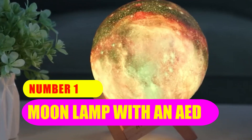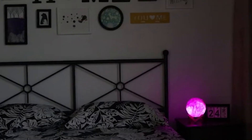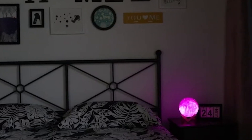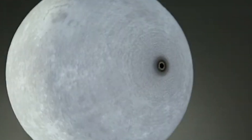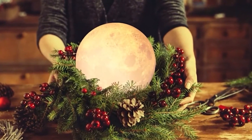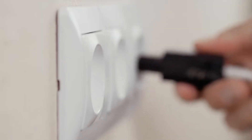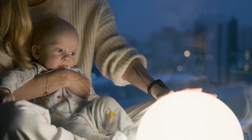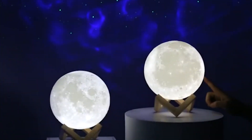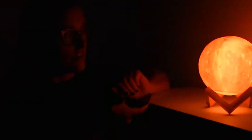Number 1: Moon Lamp with an LED. Consider the moon each and every night when using this light. There is nothing more exciting than gazing up at a full moon in the sky, and with this moon lamp, you will be able to do so each and every night. Using cutting-edge 3D printing technology, the moon printed on this lamp appears to be quite real. In addition, the brightness of the display may be altered, and you have the ability to choose from 16 distinct colors. With 4.5 stars, this is the ideal present for everyone who has a passion for the moon.